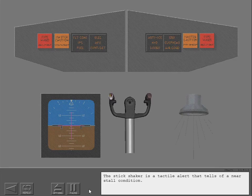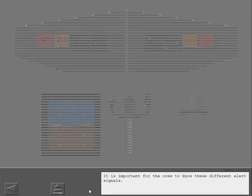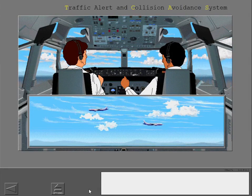The stick shaker is a tactile alert that tells of a near stall condition. It is important for the crew to know these different alert signals. Audio alerts such as 'Descend' and 'Clear of conflict' are examples of crew alerting.